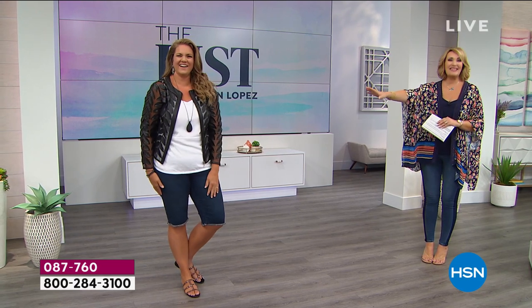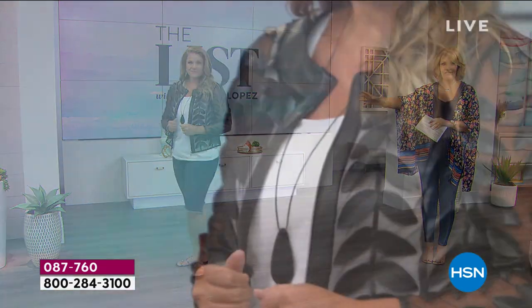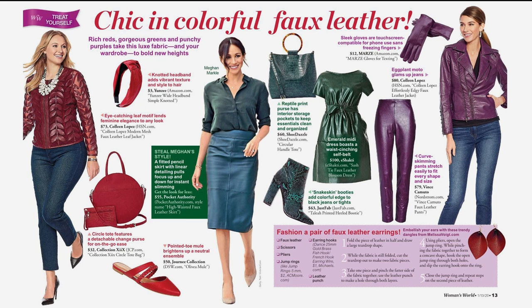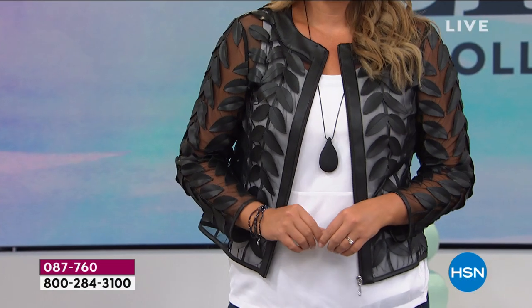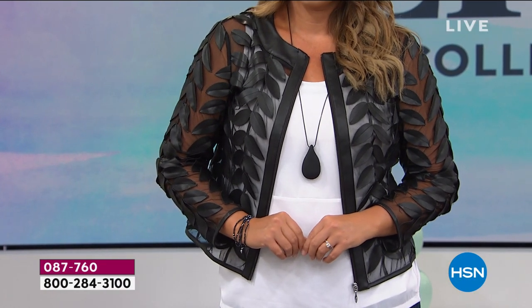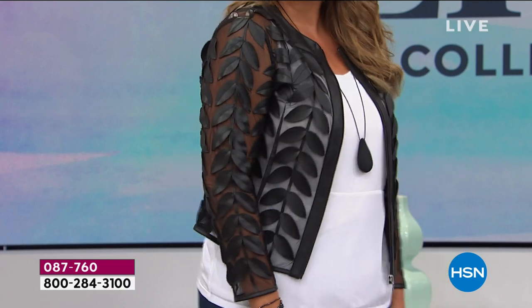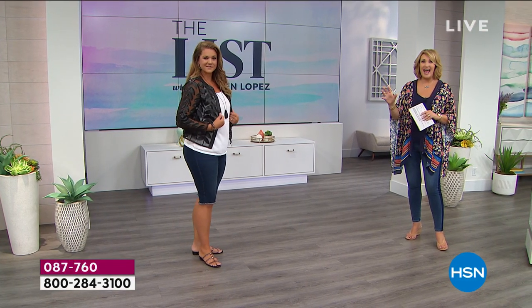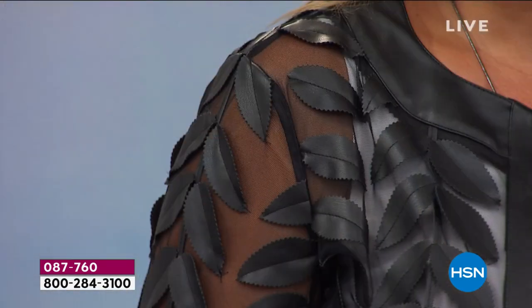This jacket is an iconic jacket for us here at HSN and for my line. In fact, there's a famous magazine that recently put a whole spread about faux leather jackets, and this was featured. People love this — I can't keep it in stock. Here's what's happening tonight: we are retiring my famous leaf jacket. Normally it's $74; we usually sell it between $74 and $79. Today we are making it a this-day-only lowest price ever, ever, ever, ever.